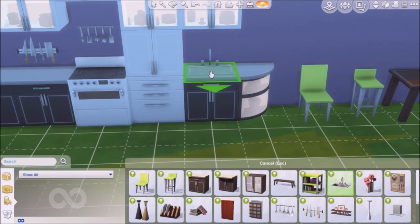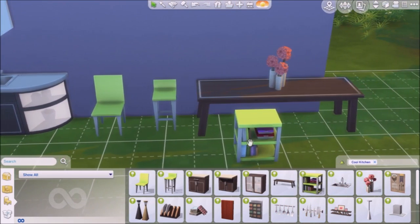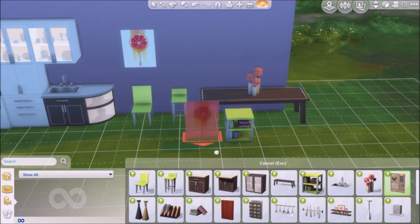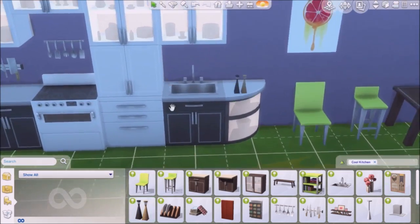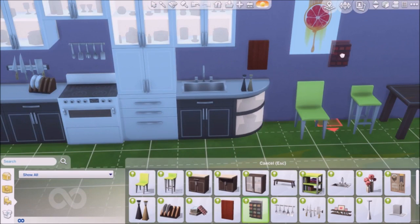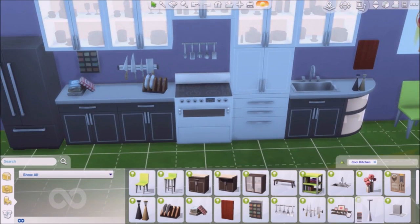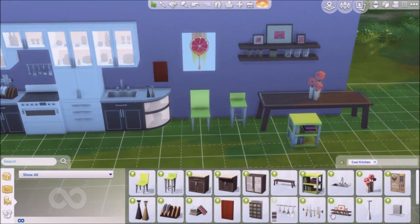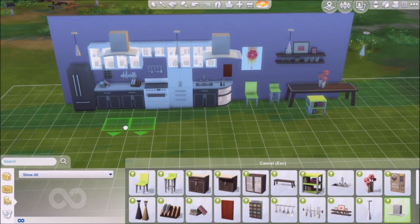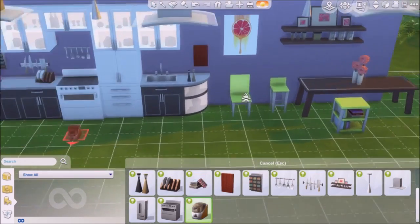We get one recipe book, some culinary spoons and that stuff, and a sink. Why can't we have more kitchen items — a new color for the dishwasher, more cabinets, more counters? There's so much more negative than positive about this stuff pack. The one positive is the ice cream machine, but why just an ice cream machine? Why not a cotton candy machine? That's also a kitchen appliance.